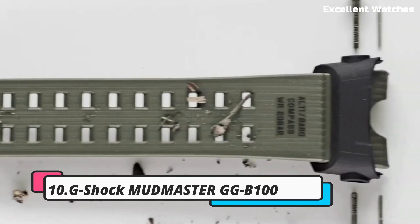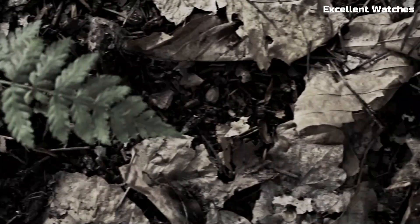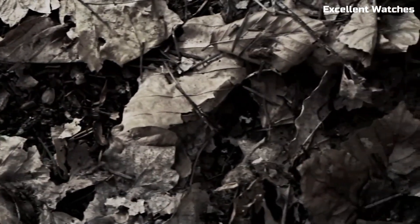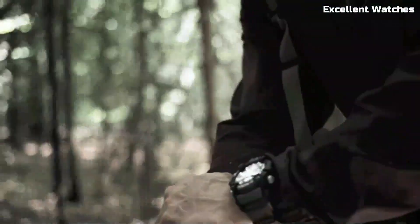Number 10: G-Shock Mudmaster GGB100. The G-Shock Mudmaster is a watch engineered for extreme conditions. Built to withstand the harshest environments, it's mud-resistant, shock-resistant, and offers comprehensive protection against dirt, dust, and debris. With a carbon-core guard structure and rugged design, it's the ultimate companion for outdoor adventures. The watch features a digital compass, altimeter, barometer, and thermometer, providing essential data for navigating the wilderness.